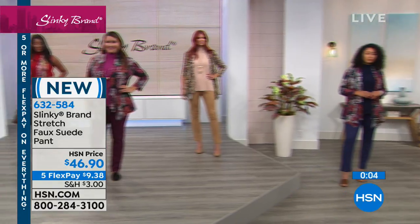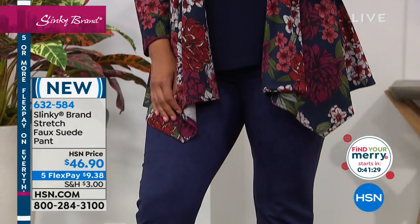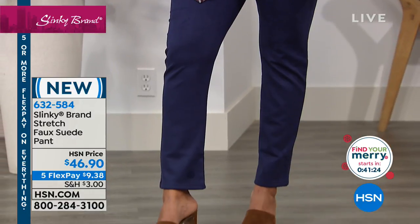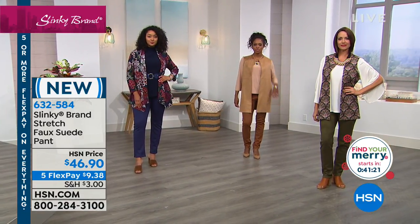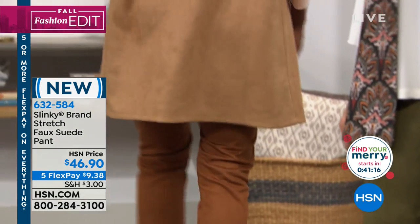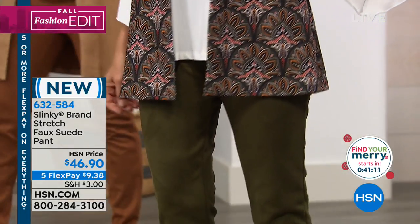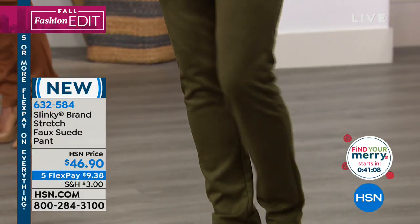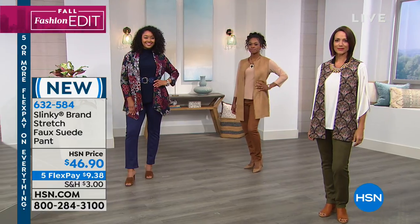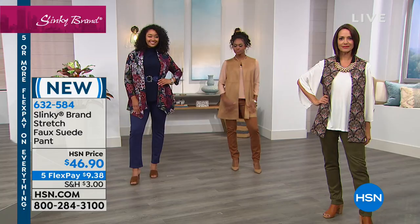A standard 30-inch inseam across the board in any size. This is new for the visit with the wonderful Five Flex pays. And that's the faux suede vest — super cute. We actually color blocked it for her, but you do have the matching colors. That little vest is jazzy, snazzy jazzy.